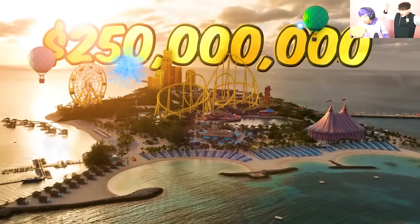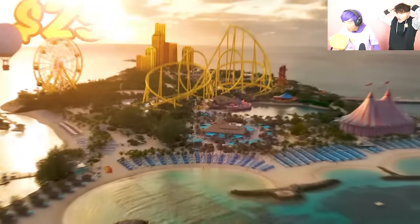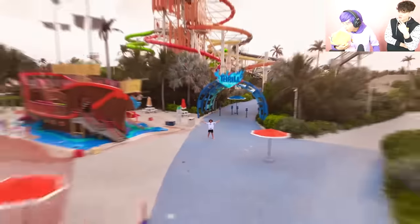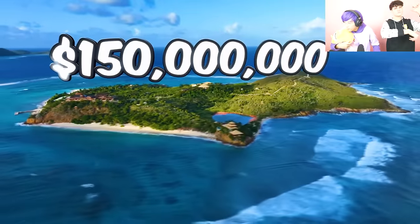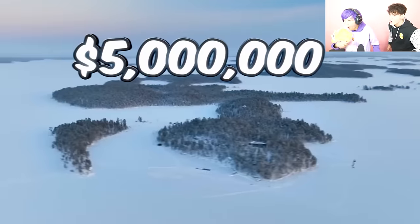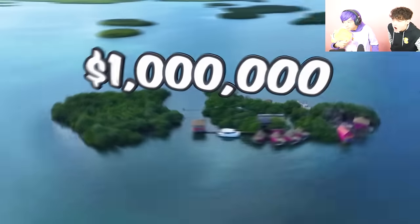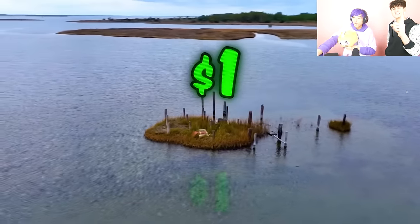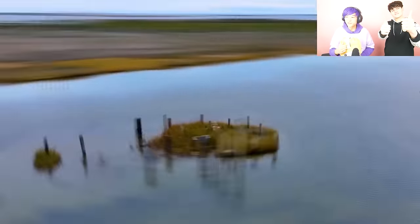This is a $250 million private island. Literally anything you could ever want is on this private island. And I'm going to show you the difference between this and a $150 million luxury island, a massive $45 million island, a $5 million frozen island, all the way down to the world's cheapest private island. Guys, shout out Mr. Beast — this video will be linked down below. This is going to be epic.